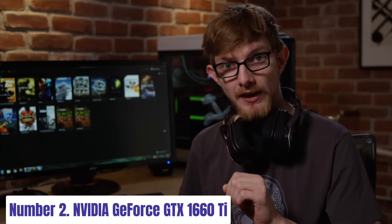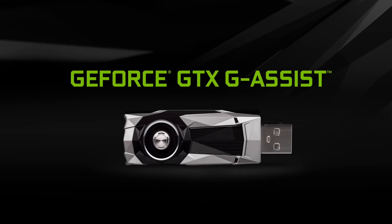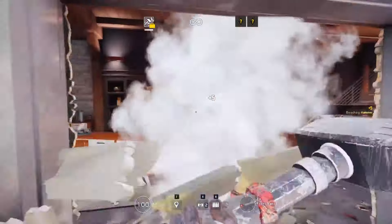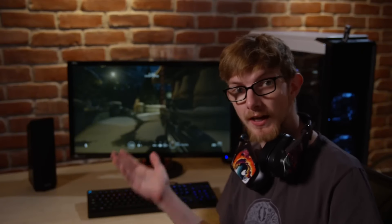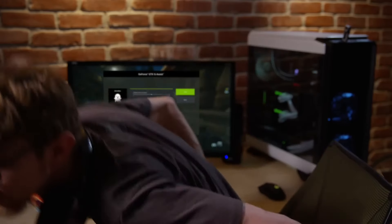Number 2. NVIDIA GeForce GTX 1660 Ti. The NVIDIA GeForce GTX 1660 Ti stands as a stalwart in the realm of gaming graphics cards, offering a perfect blend of performance and affordability. Powered by the Turing architecture, it delivers smooth frame rates and stunning visuals for today's most demanding titles. With 6GB of GDDR6 memory and 1536 CUDA cores, the GTX 1660 Ti ensures swift rendering and fluid gameplay.